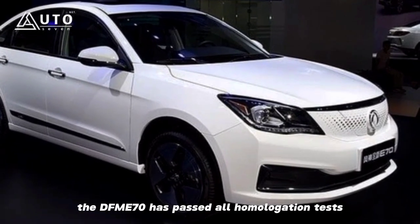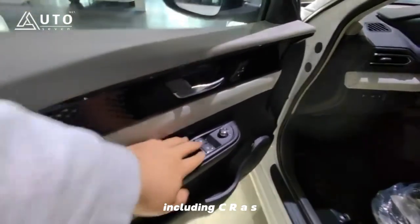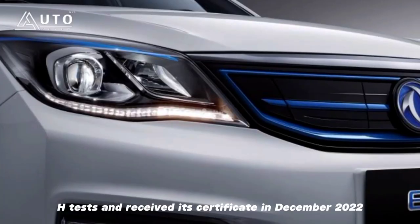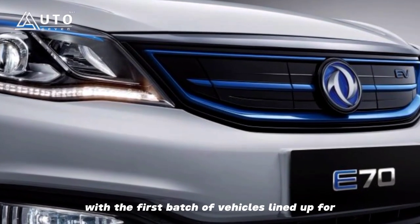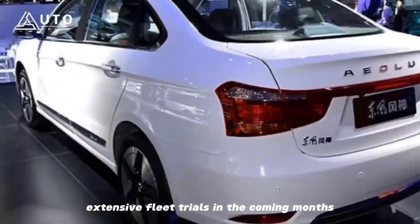The DFM E70 has passed all homologation tests, including crash tests, and received its certificate in December 2022, with the first batch of vehicles lined up for extensive fleet trials in the coming months.